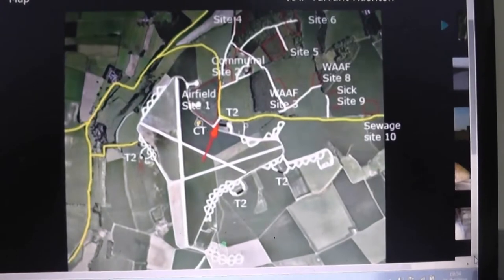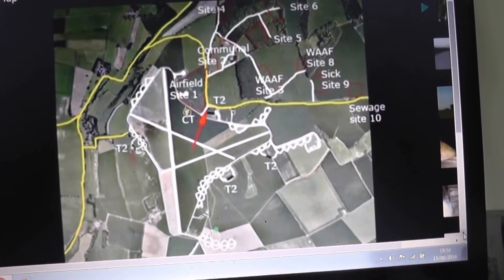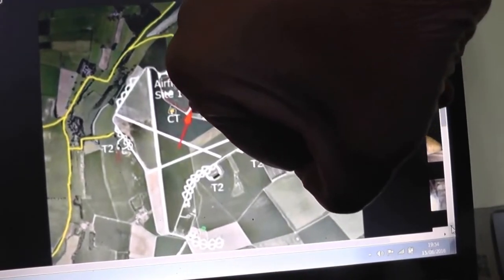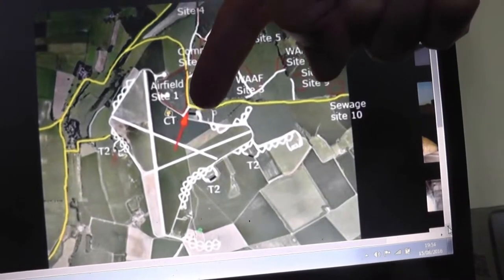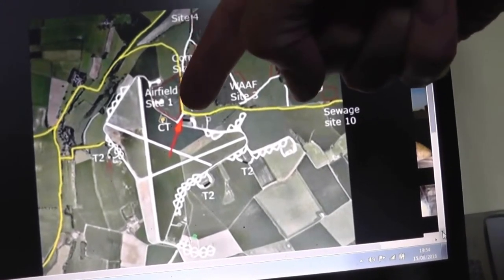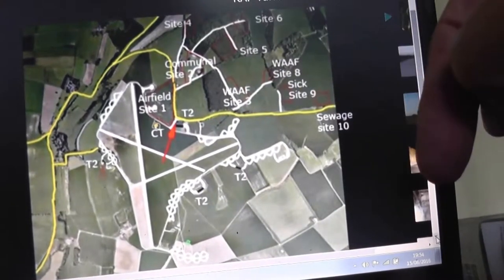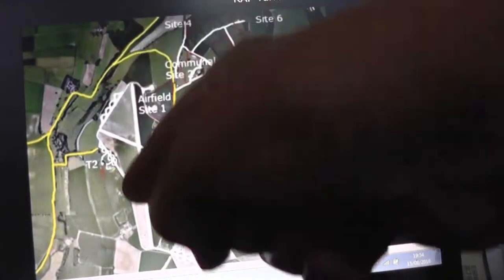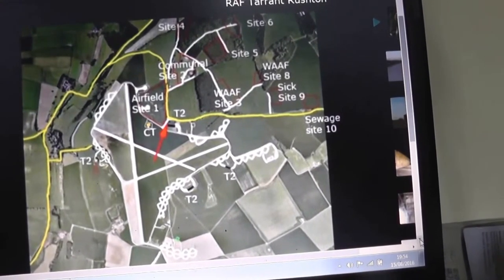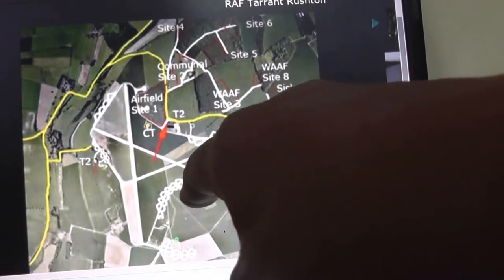So this is Tarrant Rushton airfield from a web page. The point where we were — the entrance here, where the bungalow is — is just on the corner of that road there. The control tower is here, and obviously the runways. Any dark spots are hangars.